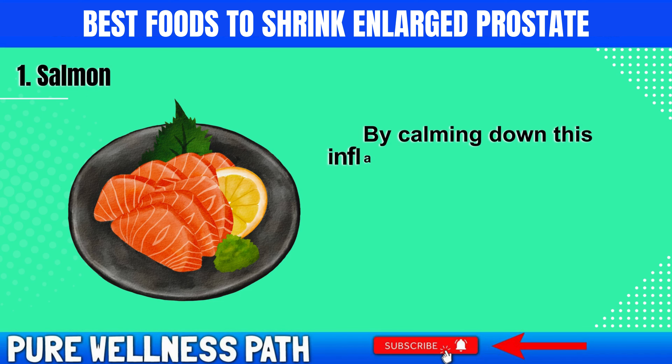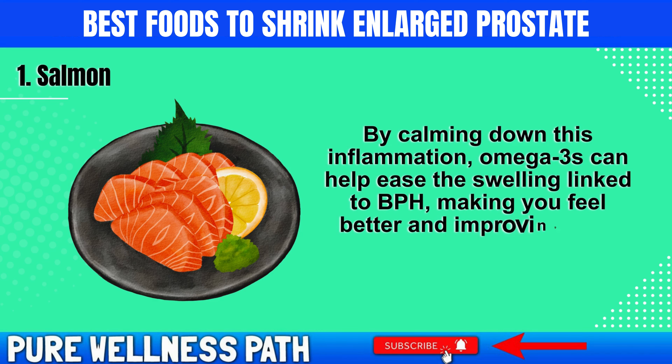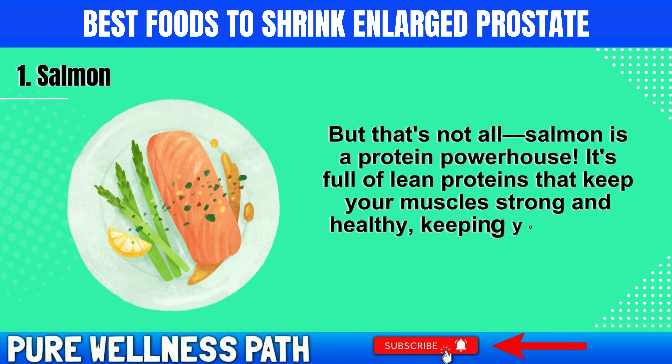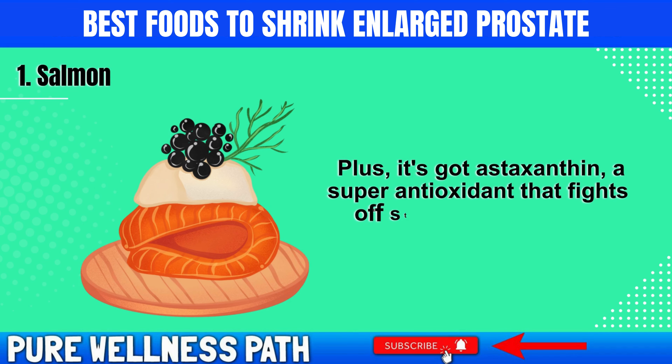By calming down this inflammation, omega-3s can help ease the swelling linked to BPH, making you feel better and improving your urinary health. Salmon is also a protein powerhouse, full of lean proteins that keep your muscles strong and healthy. Plus, it contains astaxanthin, a super antioxidant that fights off oxidative stress in your body.